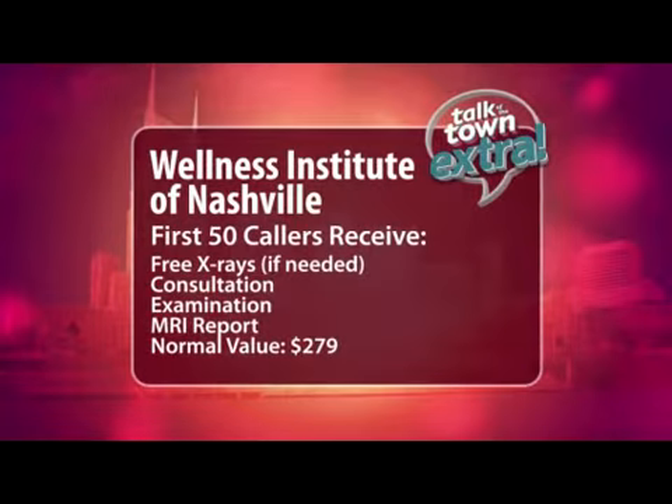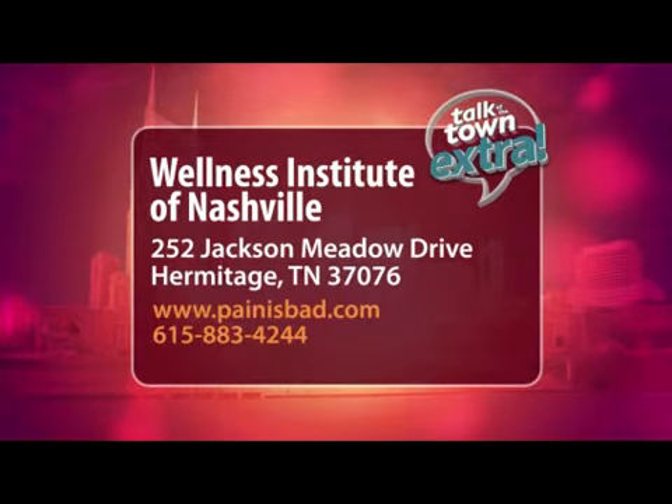I understand you have a special offer for our viewers. I do — it's for the first 50 callers. They get an examination, consultation, x-rays if needed, and an x-ray and MRI report if they have an MRI already. Thank you, doctor. For more information, call the number that you see on the screen or go to their website, painisbad.com.